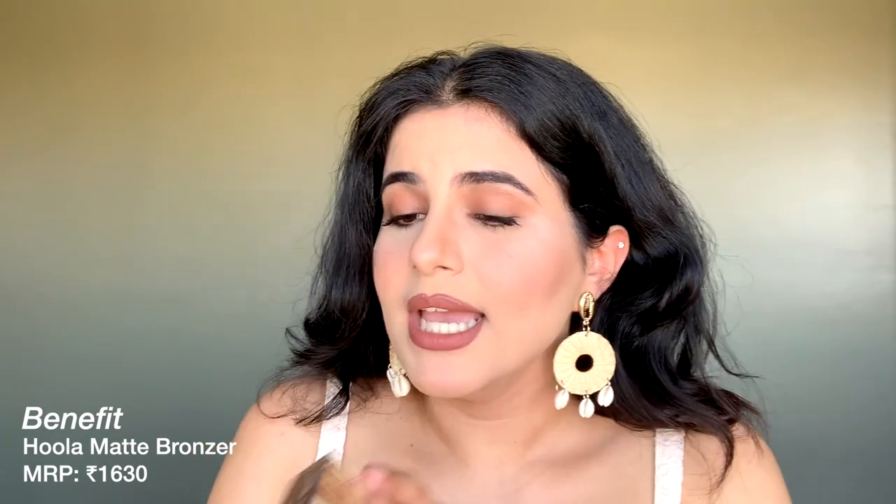Next I have another Benefit product — the Hoola Bronzer, which I've been loving since the day I got it. This is their popular best-selling product. I use it for contouring as well; it has a cool-toned undertone, not too warm. I've used it on my face today and it looks so beautiful. If you've followed me for a while, you know I use Hoola Bronzer for contouring in most of my tutorials because it looks really natural and pretty.